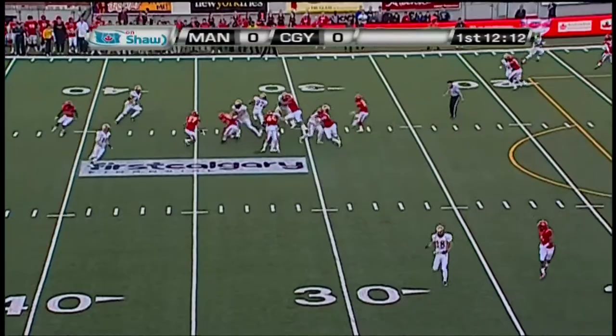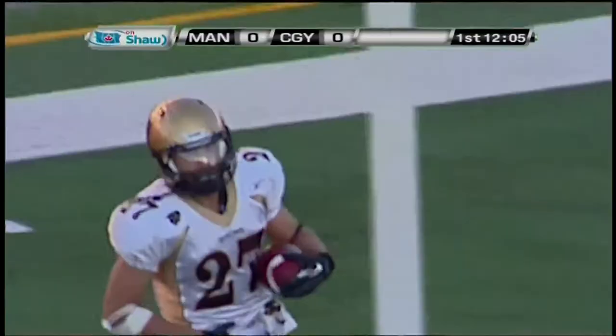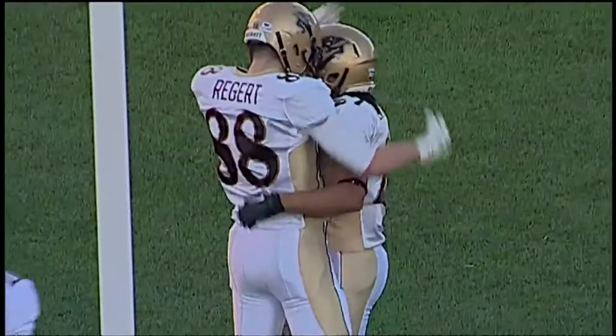On this first down play from just outside the 31, yet shovel pass inside for LaFrance, has room across the 25, 20, 10, 5, 4, 3, 2, 1. Touchdown Manitoba Bison.